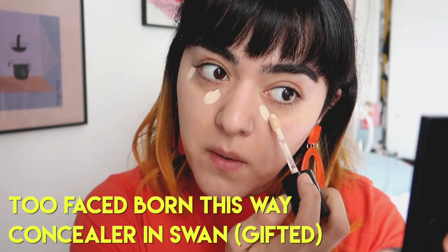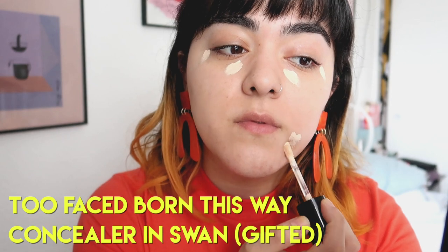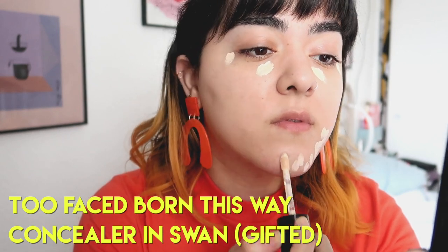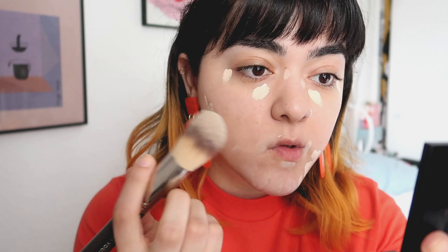I've been liking a really light coverage foundation recently. And now for concealer, since your girl is breaking out a lot — thanks, hormonal acne. I'm just using the Born This Way Concealer in the shade Swan, which is such a beautiful concealer formula. I can't believe I ignored it for this long, but now that I have it, I'm using the crap out of it.